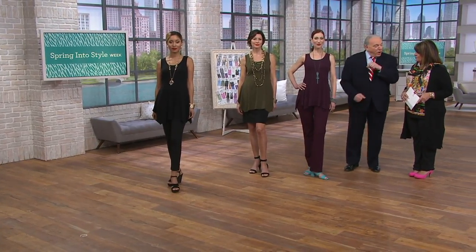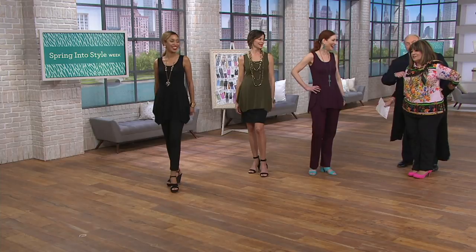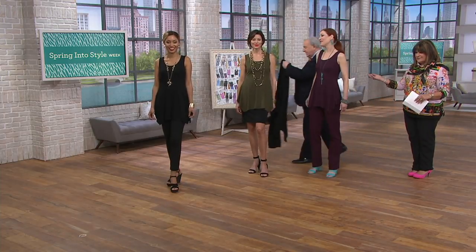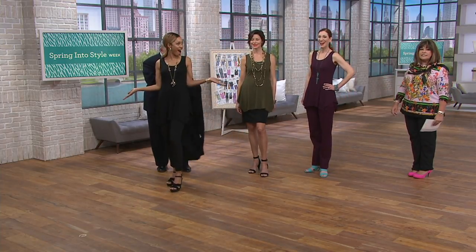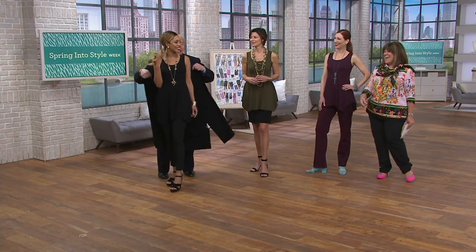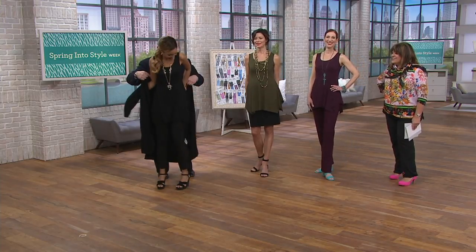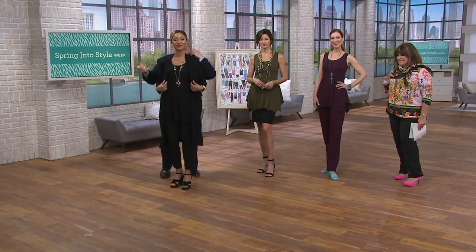Women always want to know what they can throw over their sleeveless tops — well, there you go. Brenda is wearing the crop sweater over the black top. It's so chic with the flowy top, the long drape of it, and the skinny pant. It's really stunning.